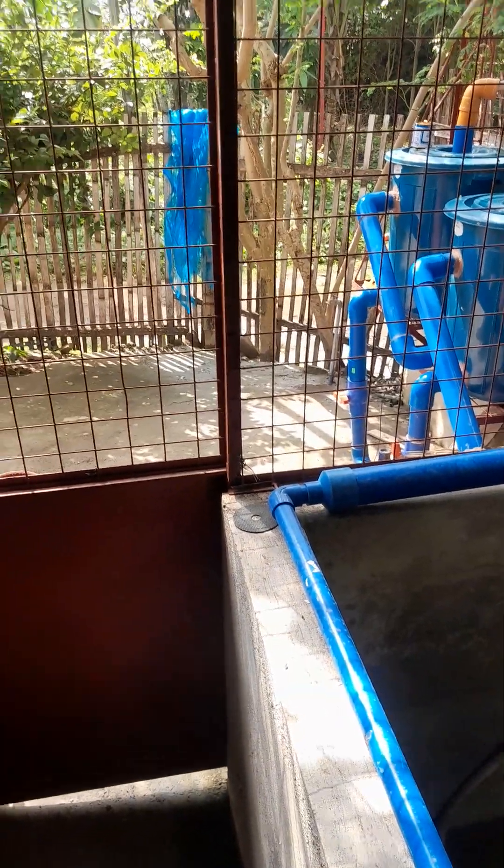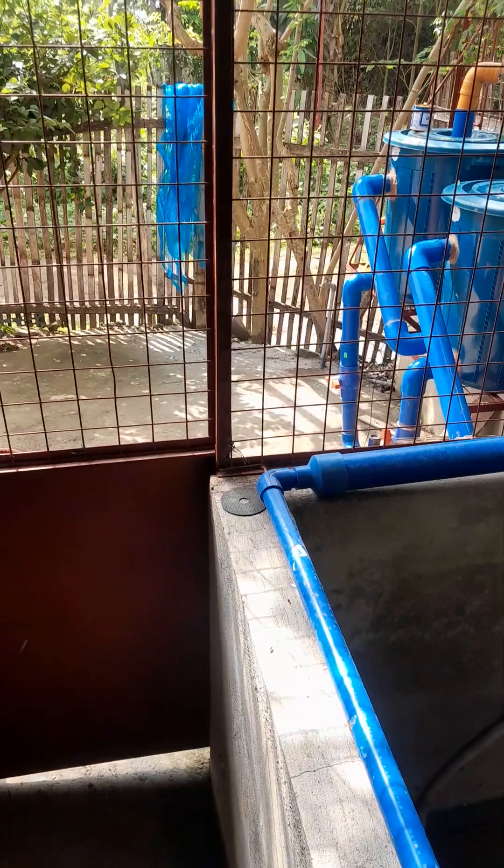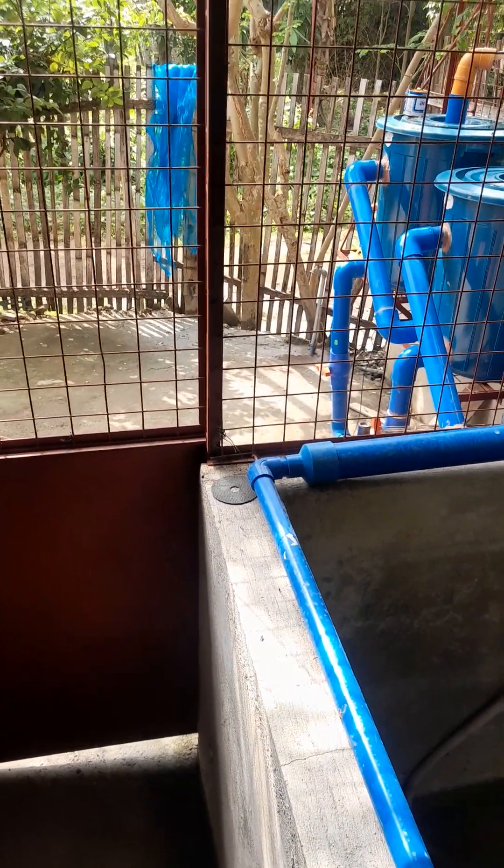I won't show the front of the house because there's nothing to see yet, but probably in another three or four months, the front of the house should be a lot better.